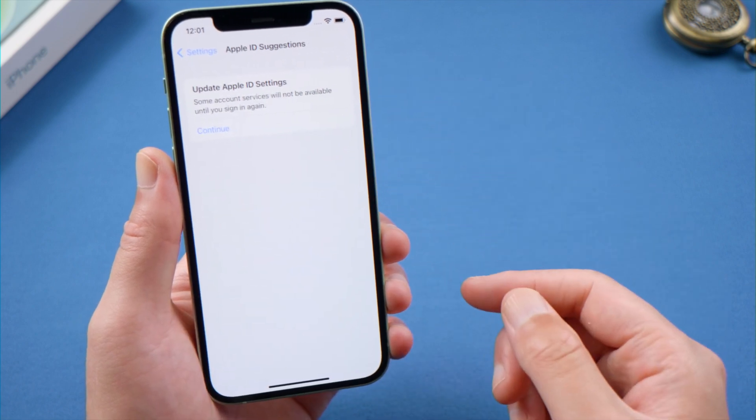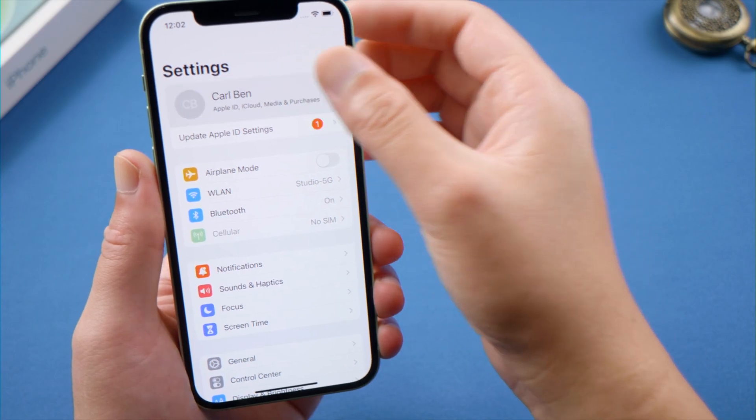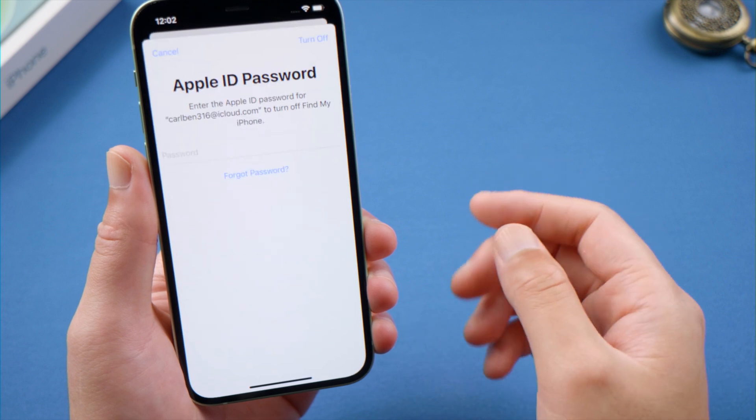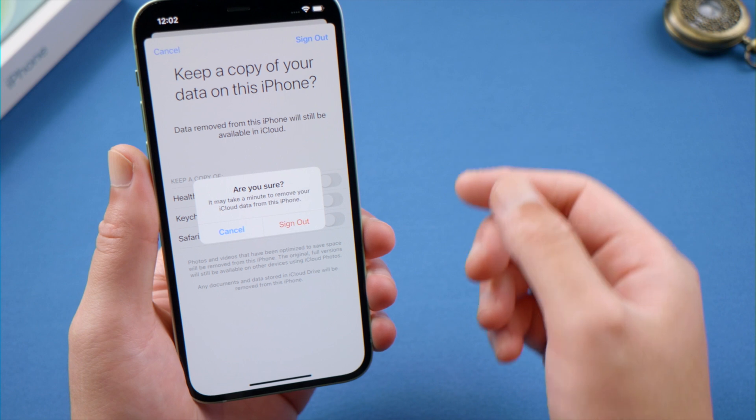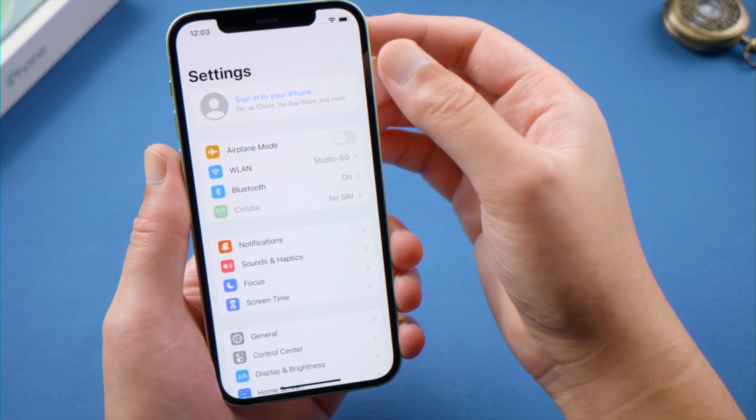If you still need help, try signing out of your Apple ID and then signing back in from scratch.